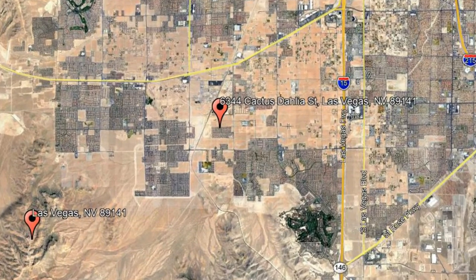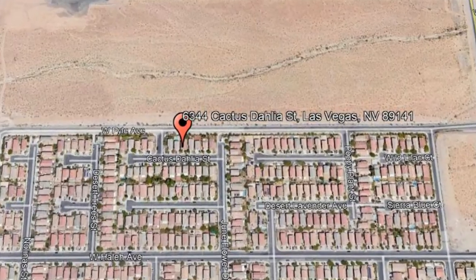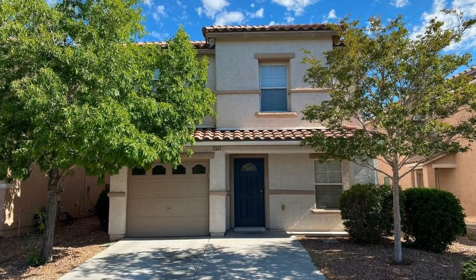Here are photos of an available rental property. Make it yours today. 6344 Cactus Dahlia Street, Las Vegas, Nevada.